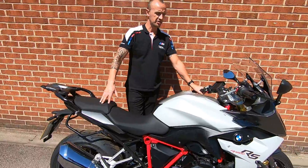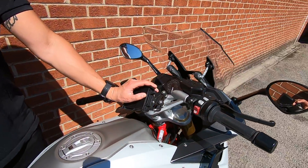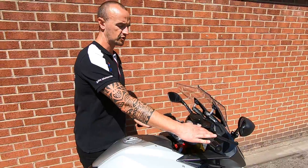Standard equipment on the bike, so there aren't any aftermarket options put onto it. Got your BMW navigator preparation, so quick and easy to put your nav on there. Right inside the handlebars we've got your heated grips, nice for a cool day.